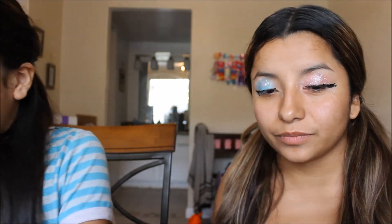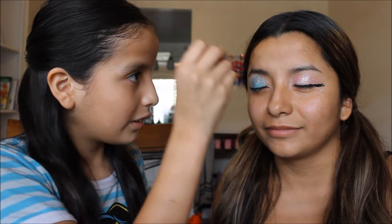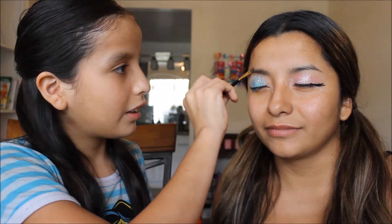Finish! Alright, now do my eyebrows. Why is it so dry? This is hot.